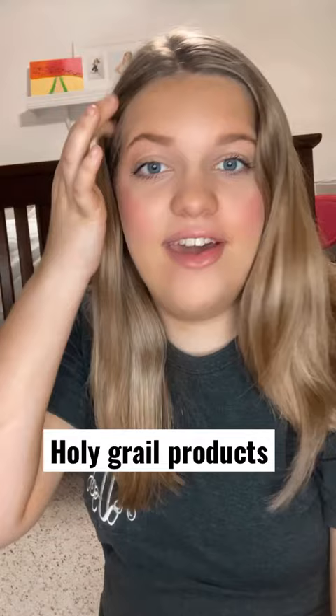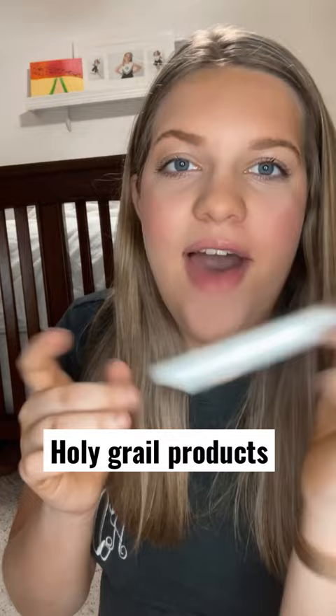My lash primer by Lancome. It helps make my lashes longer and thicker. I use this before I put on my mascara.